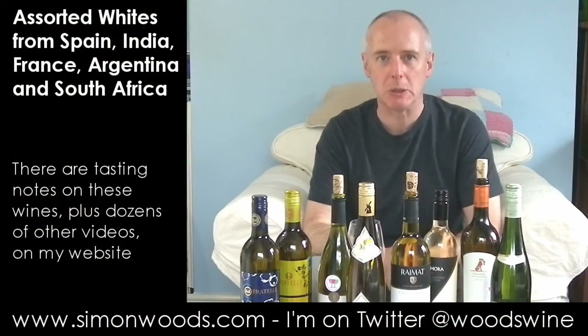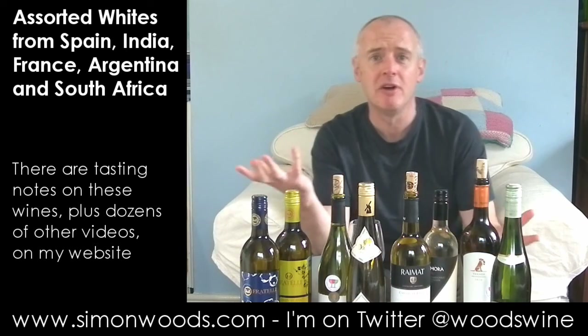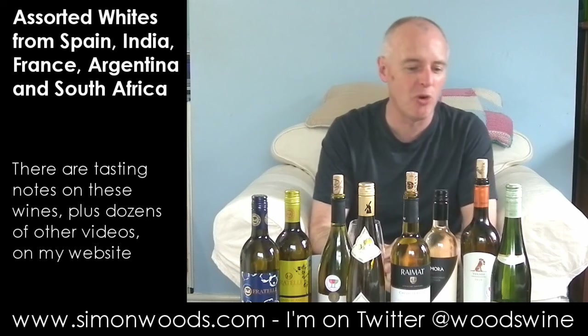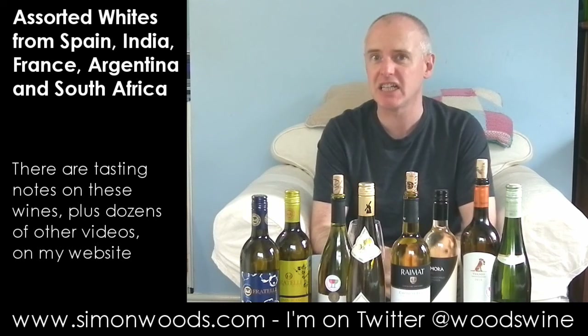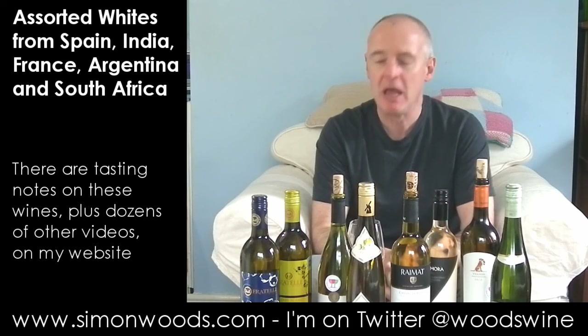Hi there, Simon from SimonWoods.com. I've tried to cram eight wines into this video — a sort of mishmash of styles, and haven't got enough for each one or each pair to sustain an entire video by themselves, so I thought I'd just cram them in and see how we get on.